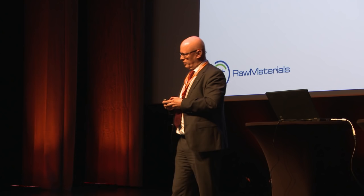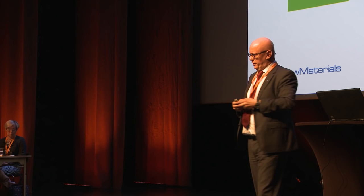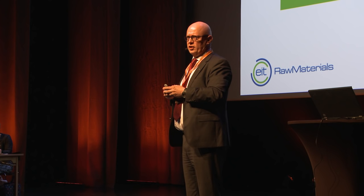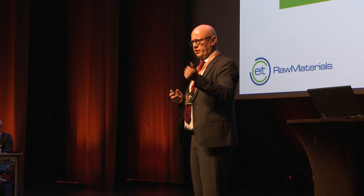We want to work in what we call the knowledge triangle with higher education, business, and research and technology providers, bringing this into the context of entrepreneurship in Europe. In the European Institute of Innovation and Technology, we want to change students into entrepreneurs more. We have traditionally in Europe been educating students to go into big industry, not so much to start their own companies or be their own entrepreneurs. That's an important change we want to establish in Europe.